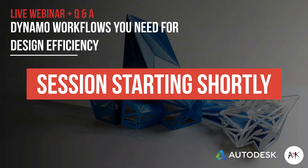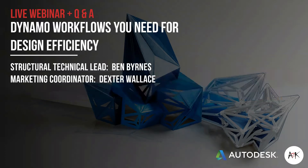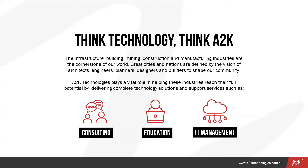This is Dexter from A2K. Thank you for joining us on today's webinar: Dynamite Workflows You Need for Design Efficiency. Technical consultant Ben Burns will be presenting for us today. We're all about fostering innovation through our consulting and training. A2K Technologies plays a vital role in helping infrastructure, building, mining, construction, architecture, and manufacturing industries.